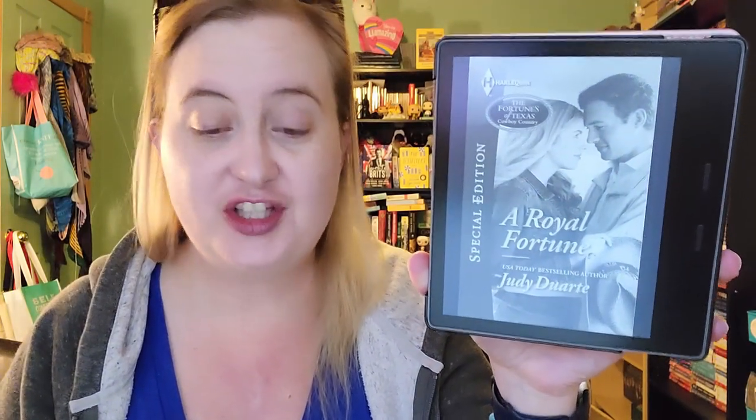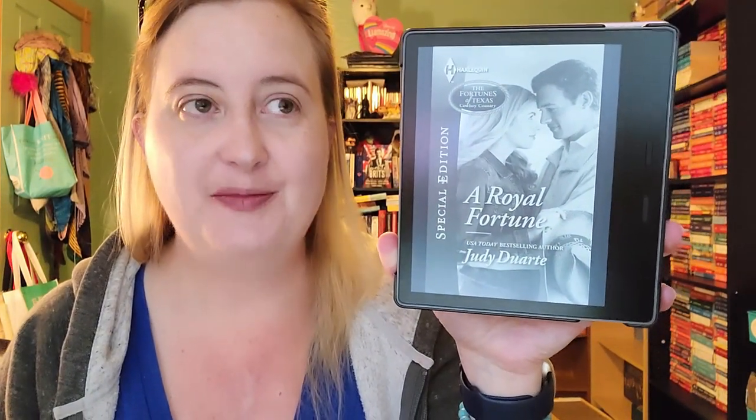The next one I have not read yet is A Royal Fortune by Judy Durante, book one in the Fortunes of Texas Cowboy Country series — a Harlequin Special Edition novel. Much like the Texas Cattlemen's Club, the Fortunes of Texas is another long-running series still being published. There's essentially a bible for this family, and every year they put out another six-book mini-series featuring different branches, cousins, and friends of the family. They're really delightful, and I'm looking forward to eventually getting to this one.